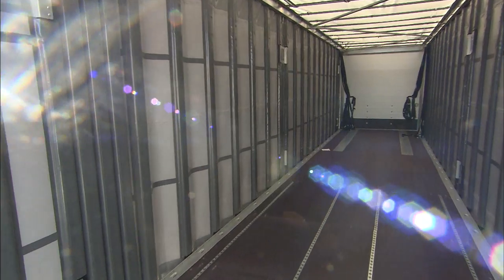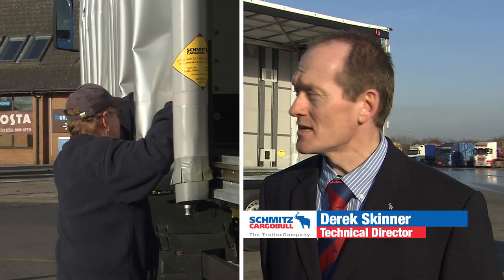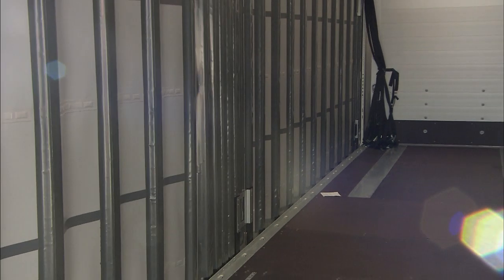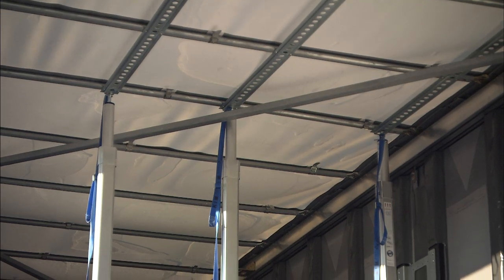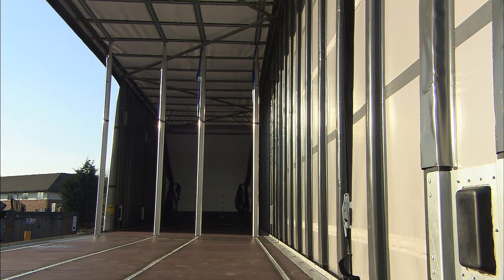What we've got here is the Schmitz Cargobull speed curtain. This is different from other curtain siders in the market because it combines three things: it's postless, buckleless, and load approved to EN 12642XL. We've achieved this by having a post that's pocketed within the curtain and runs in tracks at the top and bottom of the trailer, so the post is constantly in contact with the trailer. The post-in-pocket design means that operation of the trailer is very easy — there are no buckles to undo, no posts to move — creating a very safe environment for the operator.